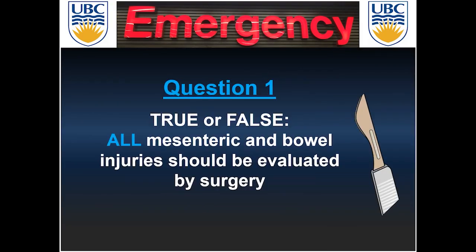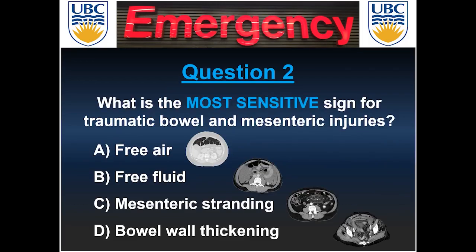Question one, true or false: all mesenteric and bowel injuries should be evaluated by surgery? Question two, what is the most sensitive sign for traumatic bowel and mesenteric injuries? Is it A, free air; B, free fluid; C, mesenteric stranding; or D, bowel wall thickening?